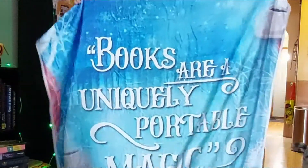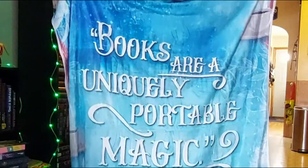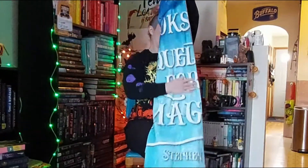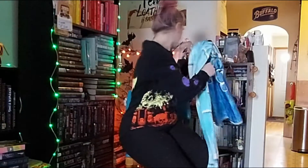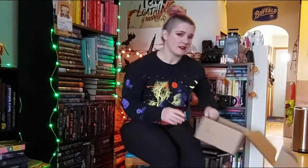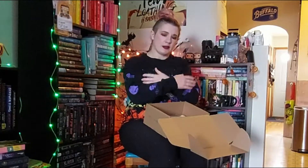Nice blanket to cuddle up and warm up to in the winter months. Because right now, in upstate New York, it is snowing like crazy. I was just saying to Don a couple days ago, it feels like this is the first real winter we've had in a long time. And I like winter, so I embrace it with open arms.